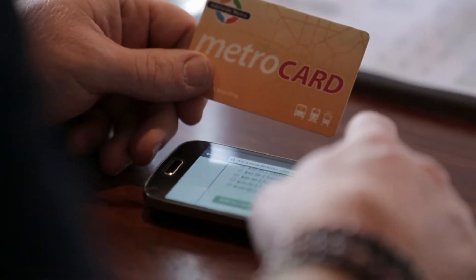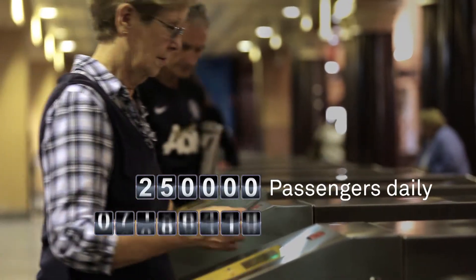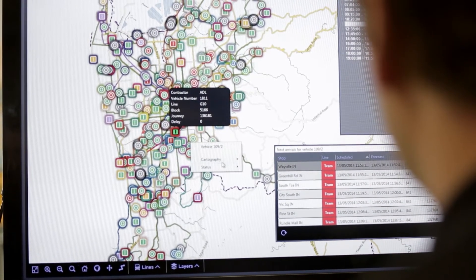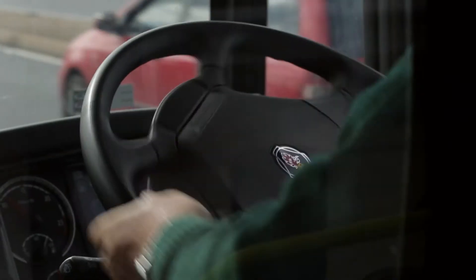We use that technology to provide real-time information to the public about when the next bus is coming, and for fleet management for our service operators to monitor what the services are actually doing. The drivers previously had to deliver data back to the depot on their data cassette — now that is completely automated from the vehicle.